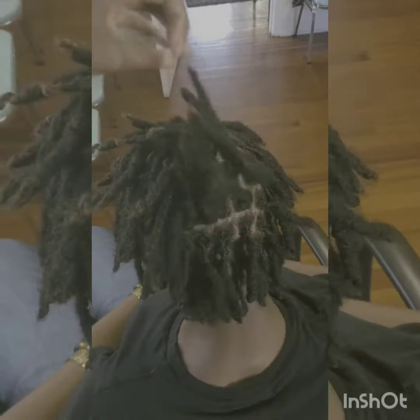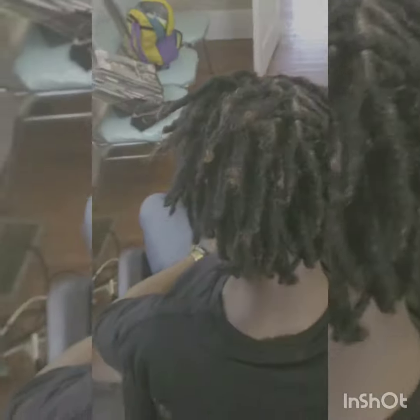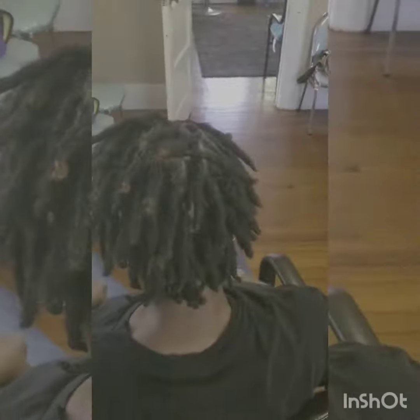The more you use it, the quicker you'll see results. Once you get the thickness that you want, you can stop using it or slow down, because your locks will get thicker and thicker — it will get as thick as you allow it to.